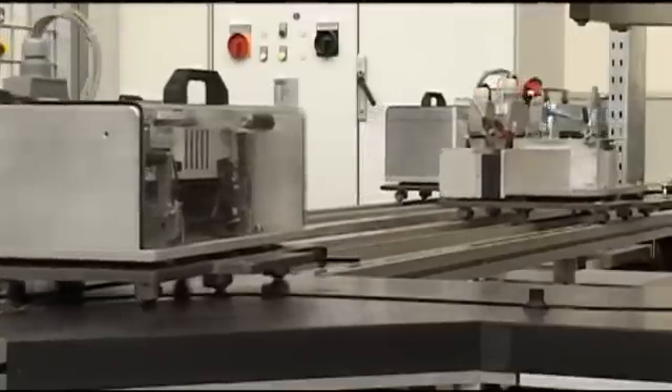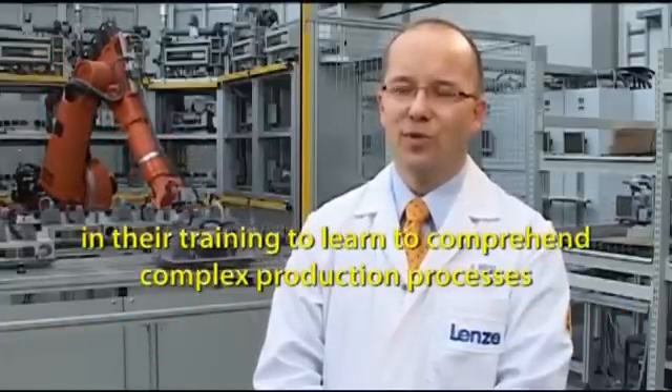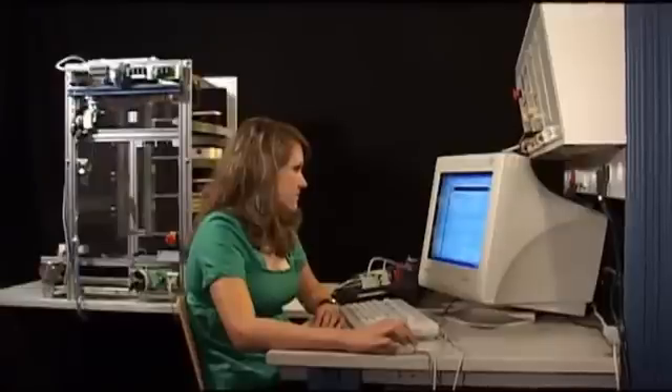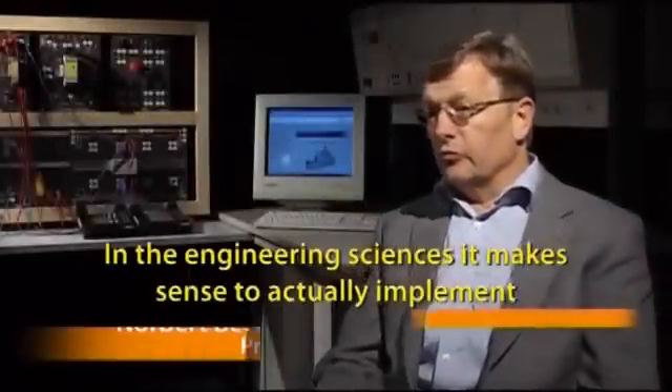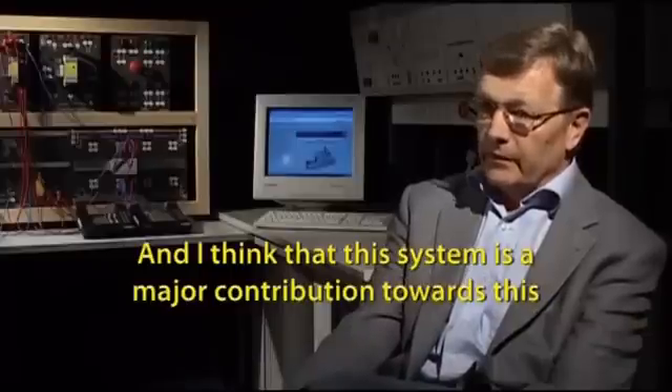Frank Brod is a senior engineer at the company Lenze. He is responsible for hiring young engineers and technicians. The new IMS training system combines theoretical knowledge with practical training content. It offers the possibility of integrating industrial standards as they exist in the real world into the classroom. In engineering sciences, it is important to apply what you have learned, and that is a crucial contribution.